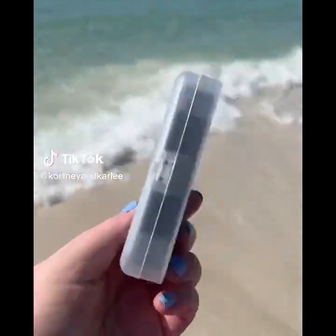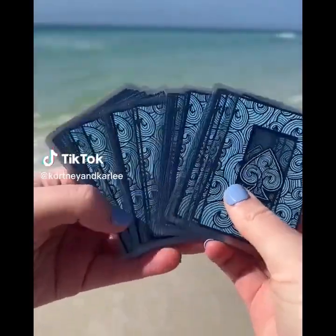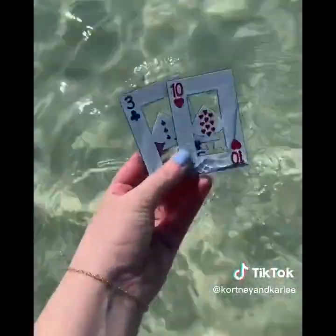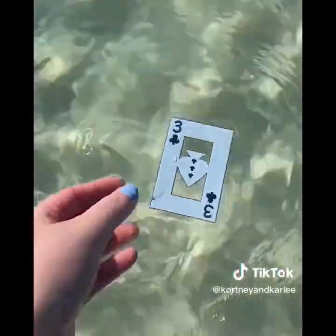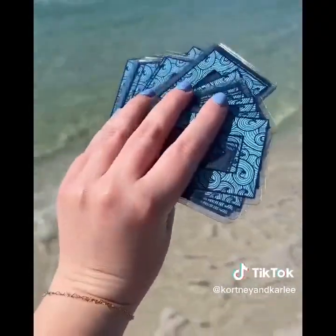Amazon travel must-have. These are waterproof playing cards — they float in water and are completely washable. These cards are flexible, easy to shuffle, and can handle dirt, water, sand, mud, ketchup, and more. Perfect for the beach, lake, pool, or camping.